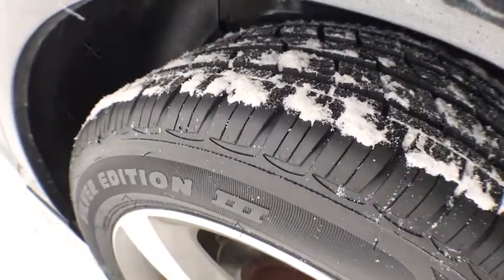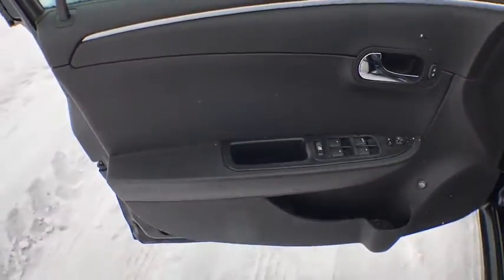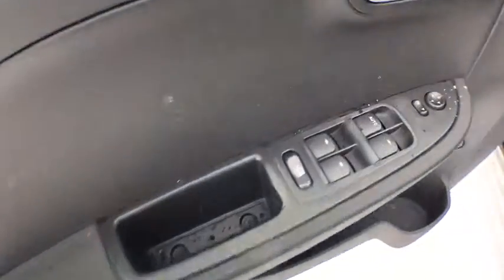Brake assist, panic alarm, remote keyless entry, tachometer, front reading lamps, and power seats. Wouldn't you look great in this vehicle? Stop in today and see for yourself.